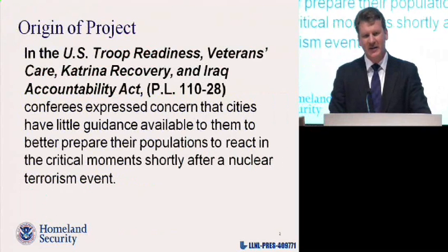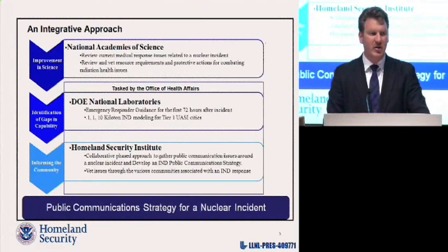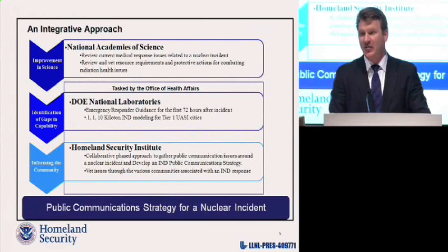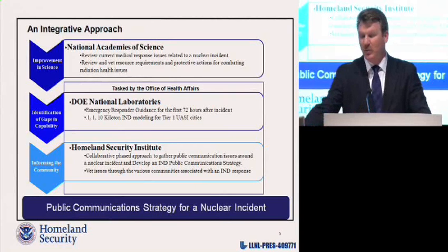This project came out of an activity funded by Congress, where congressional members expressed concern that cities had little guidance available to better prepare their populations to respond to a nuclear detonation. The Department of Homeland Security took a three-pronged approach: they engaged the National Academies of Science Institute of Medicine to review current medical response issues; they engaged the Department of Energy National Laboratories to help with modeling and develop key response planning factors; and they engaged the Homeland Security Institute to deal with communication strategy for response to nuclear detonation.